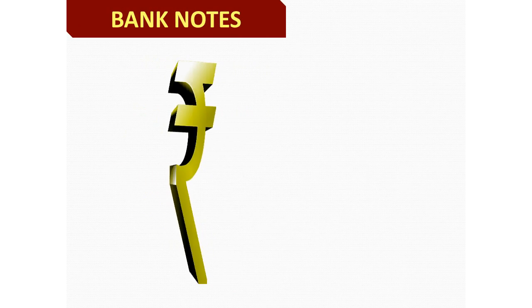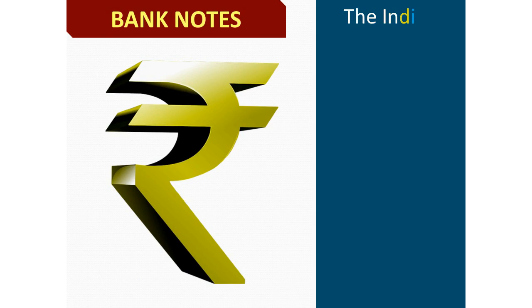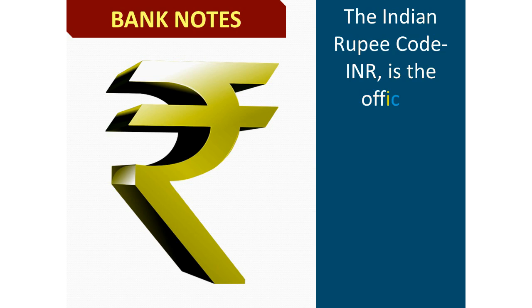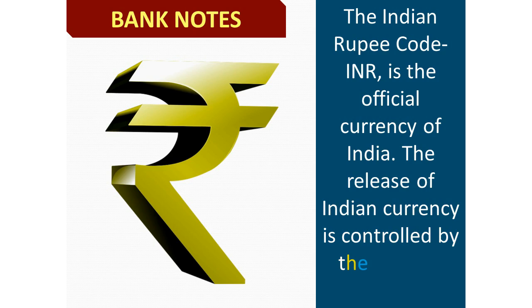The Indian Rupee is the official currency of India. The release of Indian currency is controlled by the Reserve Bank of India.